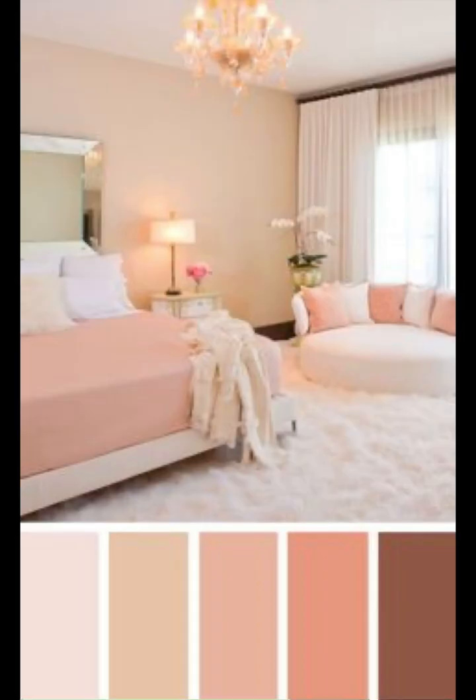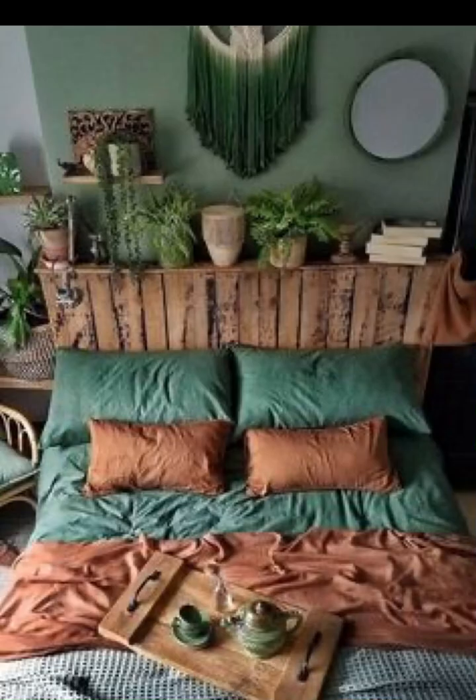Let's start with the epitome of sophistication: the modern elegant bedroom. Discover how to create a sleek and polished space by combining clean lines, luxurious fabrics, and a refined color palette. From statement lighting to minimalist decor, this design is all about understated grandeur.